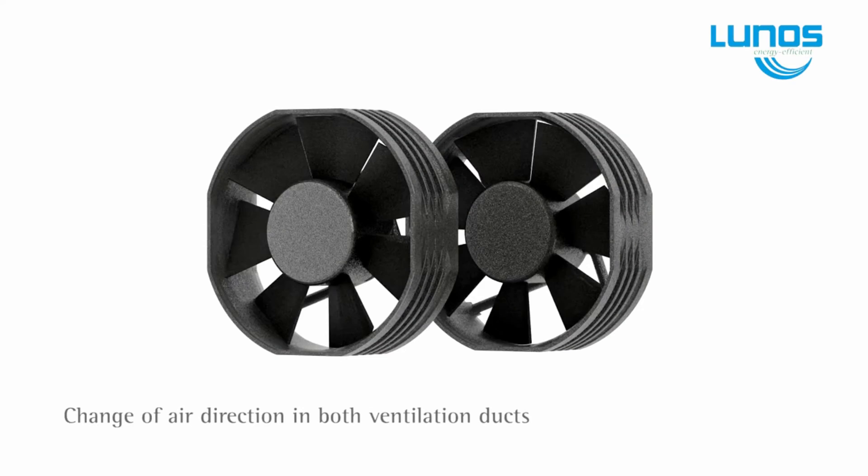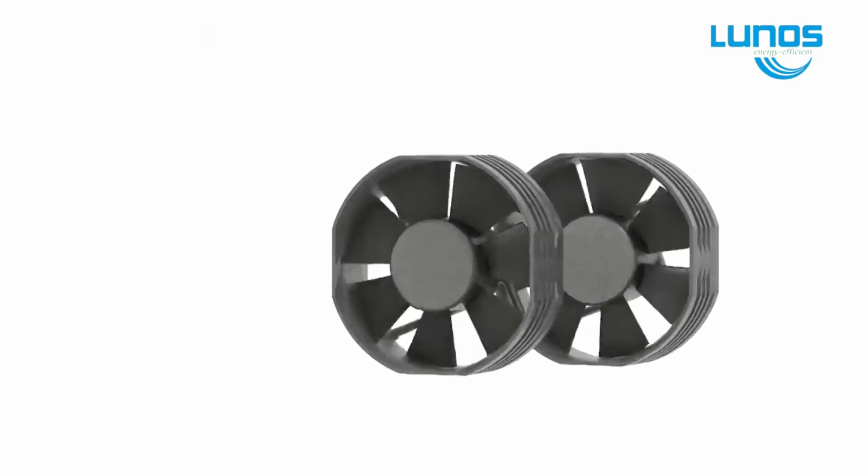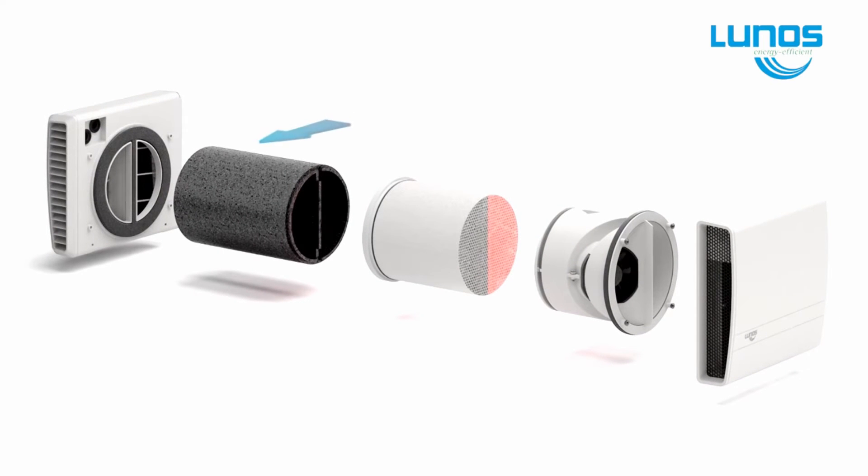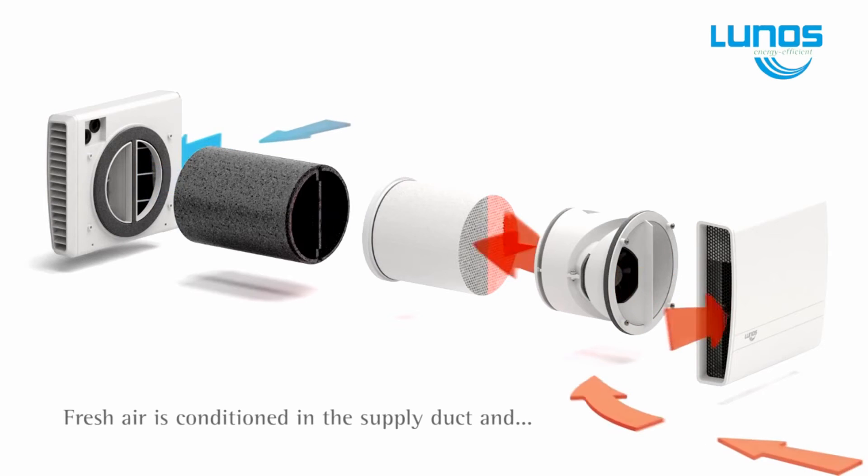Not only does LUNUS provide a clean, healthy living environment, but offers considerable savings on your heat consumption. LUNUS fans are safe, operating at a low 12V DC, and cost less than one pence per day per fan.